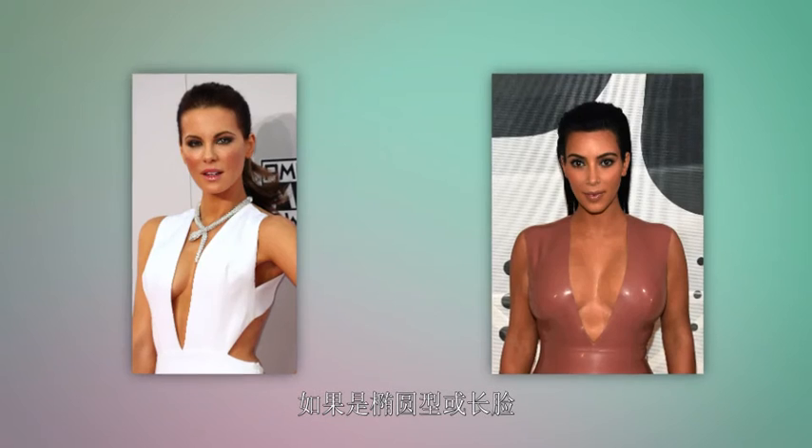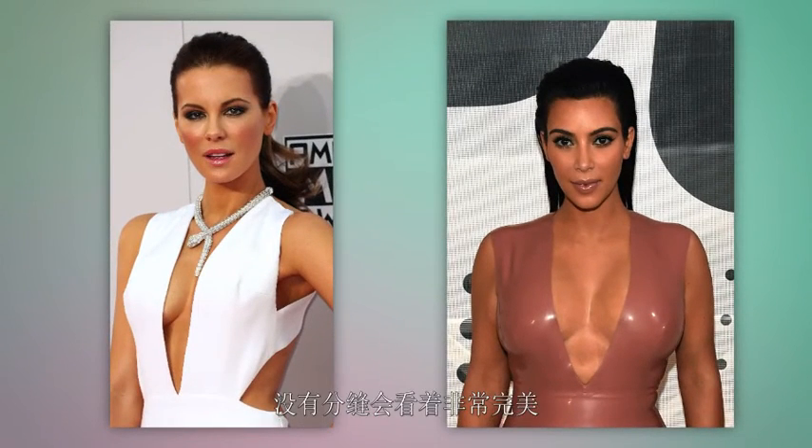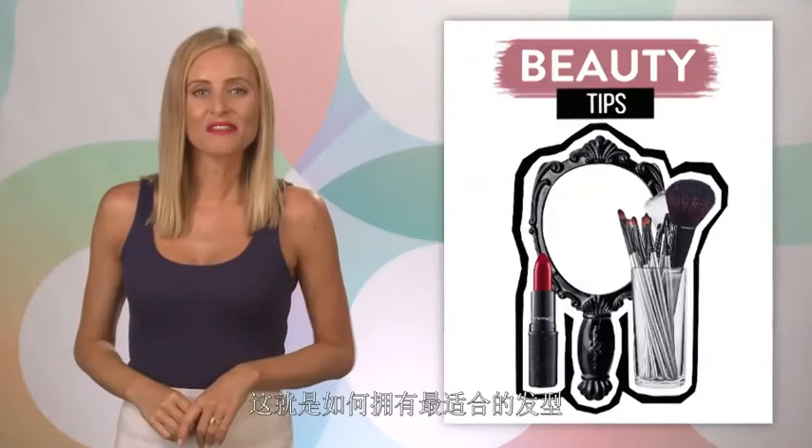If you have naturally curly hair, there's no need for a part at all — just go all back with it. And if you have an oval or oblong face shape, you'll also look perfect without a part.